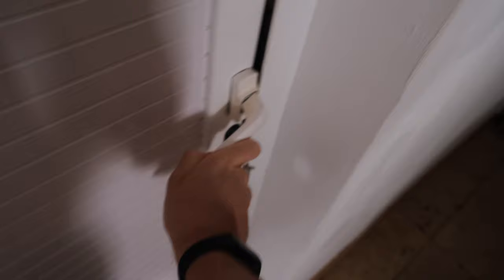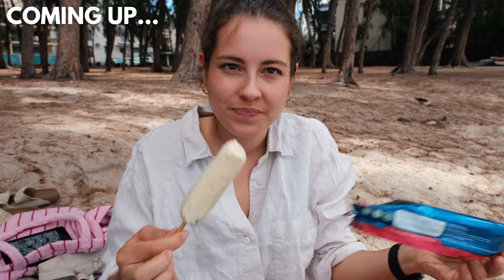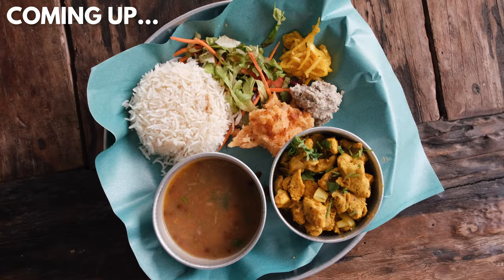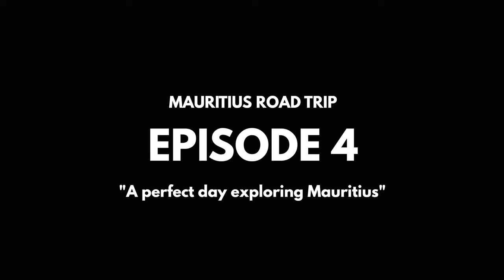Hello. Ready to go to the beach? Let's go. In this episode of our Mauritius road trip, we are starting the day at the beach, but we'll also be exploring so much more — from Mauritian food, a local market and a volcano park, to a beautiful sunset. Just a perfect day exploring Mauritius.